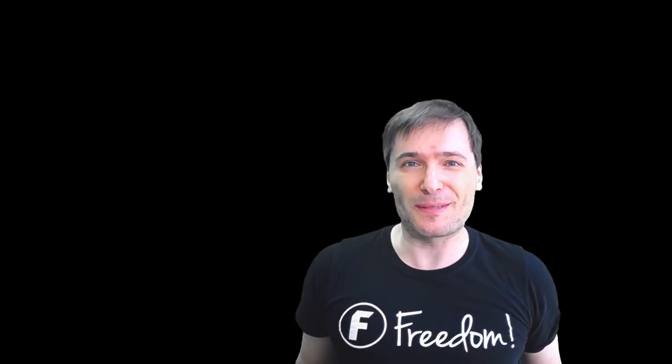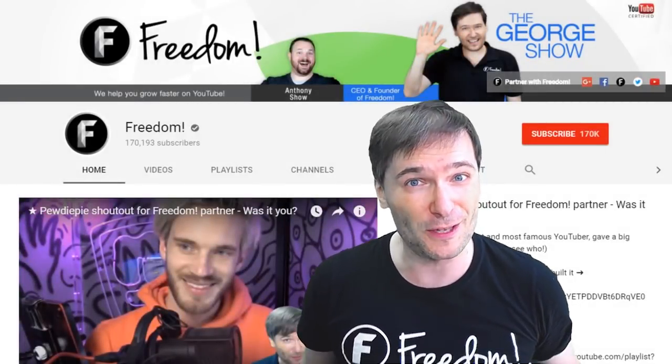To get more George, click that big F — that will subscribe you to Freedom Central, home of The George Show.